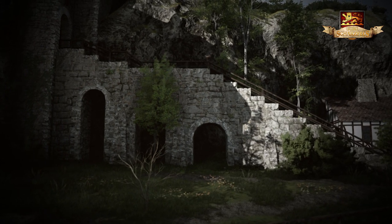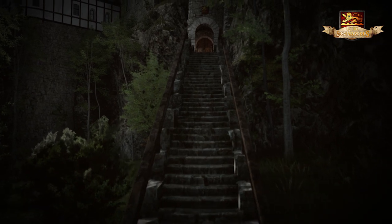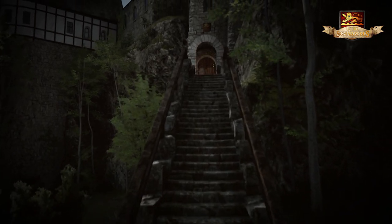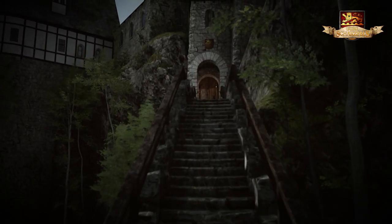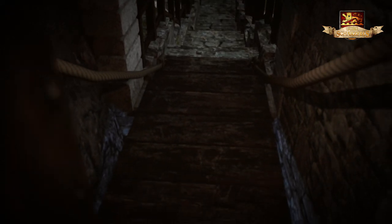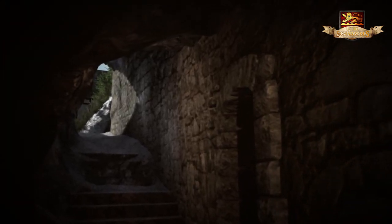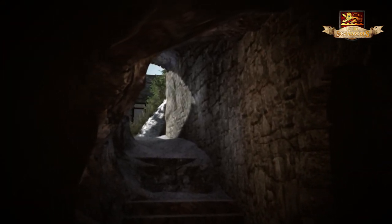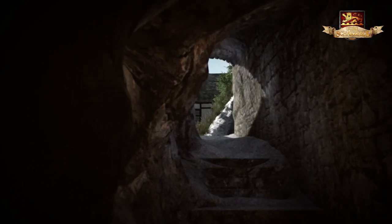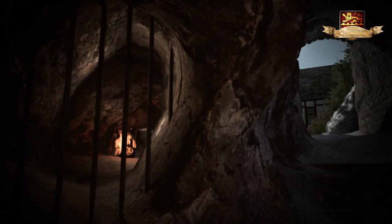Über das noch heute erhaltene Wahrzeichen der Burg Schatzfels, die imposante Steintreppe, gelangte man auf den Felsen zur damaligen Oberburg. Ihr Zugang war durch ein weiteres Tor mit einer Zugbrücke gesichert, die über einen tiefen, gemauerten Fallschacht führte. Die natürlichen Höhlen des Schatzfels waren der einzige Zugang zur Oberburg und führen bis heute hinauf zum Innenhof des ehemaligen oberen Gebäudekomplexes.